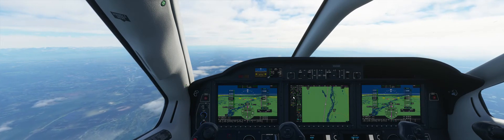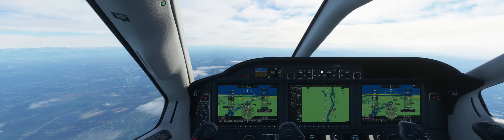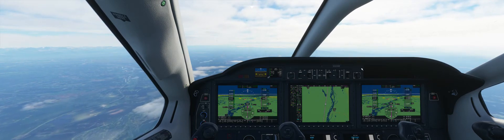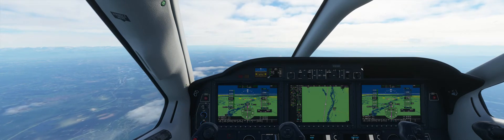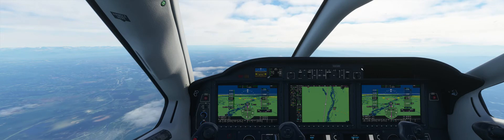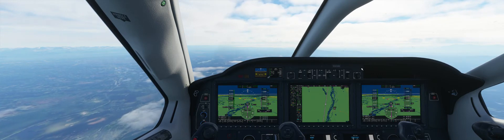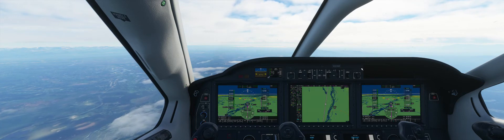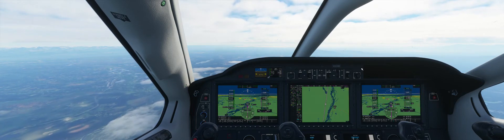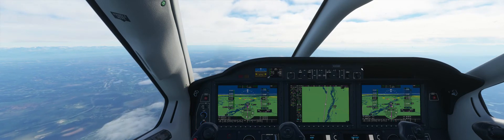I've developed an affection for this plane, my N343 Whiskey Bravo. I've flown this plane all over the U.S. — all over: West Coast, East Coast, Deep South, Northern Minnesota, Boise, Flagstaff, Oregon, you name it. And now Alaska.